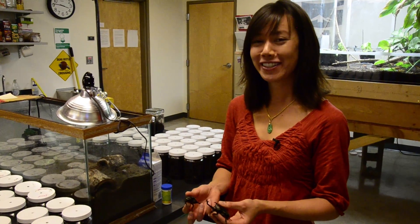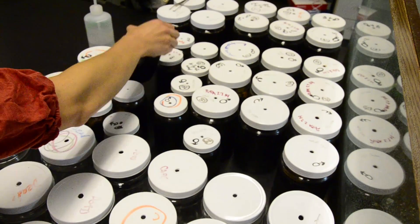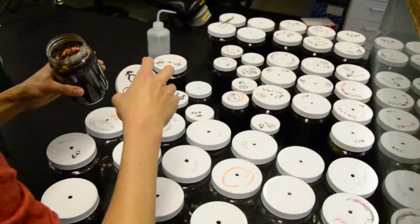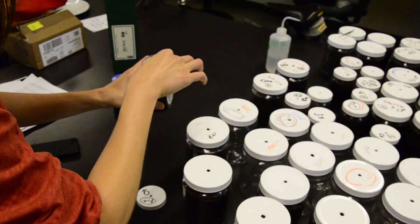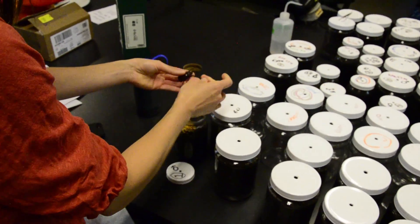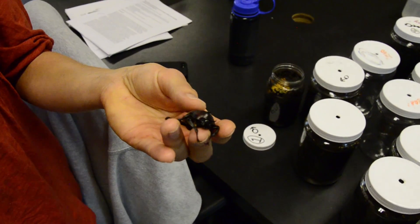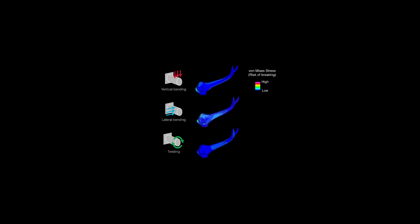I've gotten really good at measuring beetles. I've looked at mechanical properties of horns — so how likely the horns are to break, what sort of forces the horns experience during fights — and most recently, the paper that's just coming out in PNAS is using engineering tools and specifically biomechanical modeling to figure out the specific stresses and strains that a horn experiences in a fight, to understand why we see the different types of morphologies that we do.